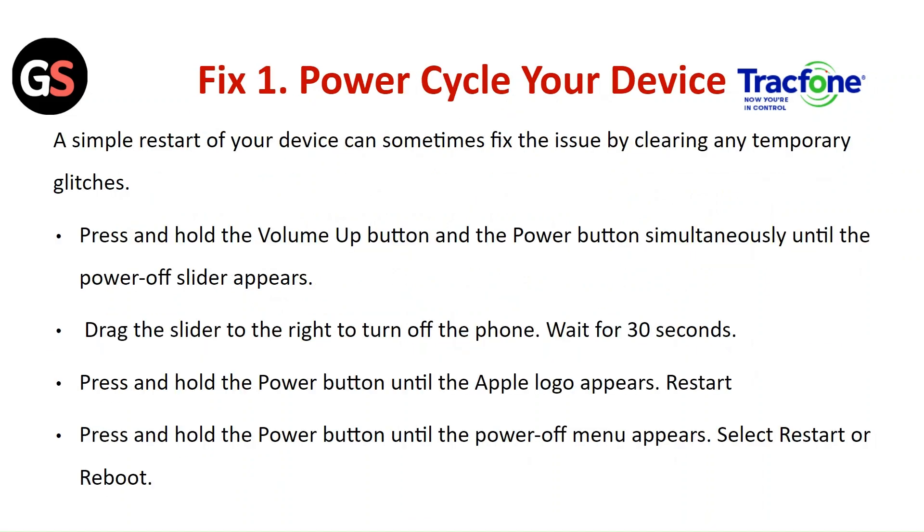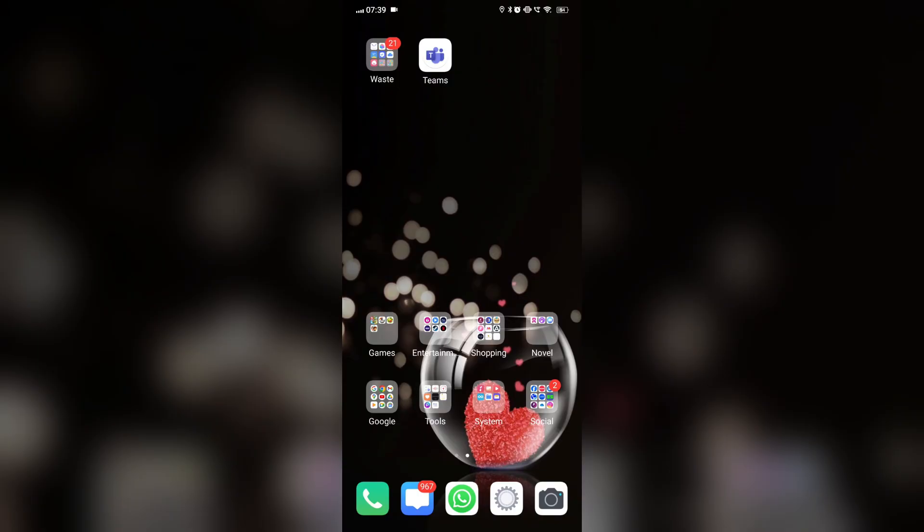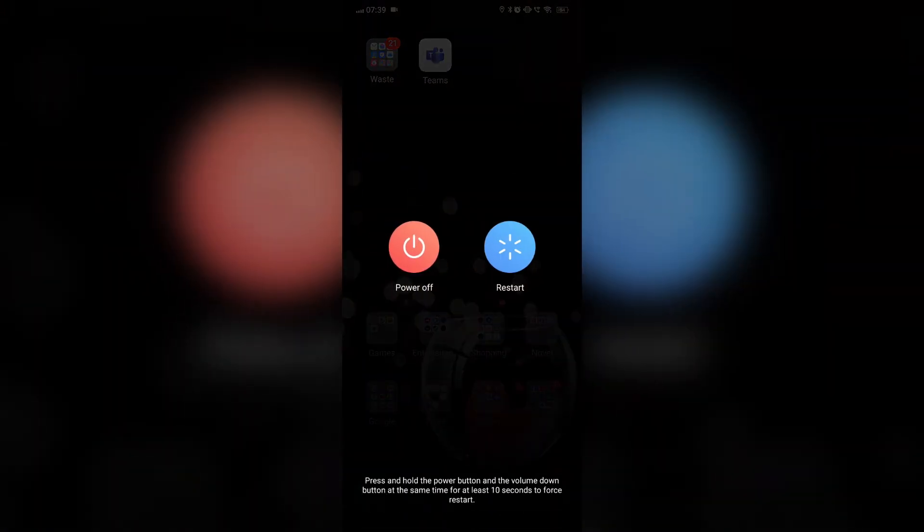Fix 1: Power cycle your device. A simple restart can sometimes fix the issue by clearing any temporary glitches. Press and hold the volume up button or the power button simultaneously until the power-off slider appears. Drag the slider to the right to turn off your phone. Wait 30 seconds, then press and hold the power button until the Apple logo appears. For Android, press and hold the power button until the power menu appears and select Restart or Reboot.